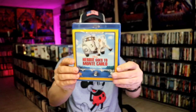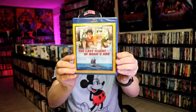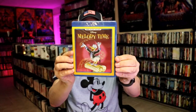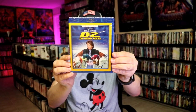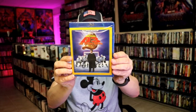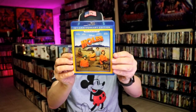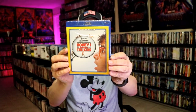Herbie Goes Bananas, Herbie Goes to Monte Carlo, Herbie Fully Loaded — I believe this is already sold out — Jungle to Jungle, The Kid, The Last Flight of Noah's Ark, Make Mine Music, Man of the House, Melody Time, The Mighty Ducks, D2: The Mighty Ducks, D3: The Mighty Ducks, Mighty Joe Young — I believe this is sold out — Holes, Honey I Blew Up the Kid, and Honey I Shrunk the Kids.